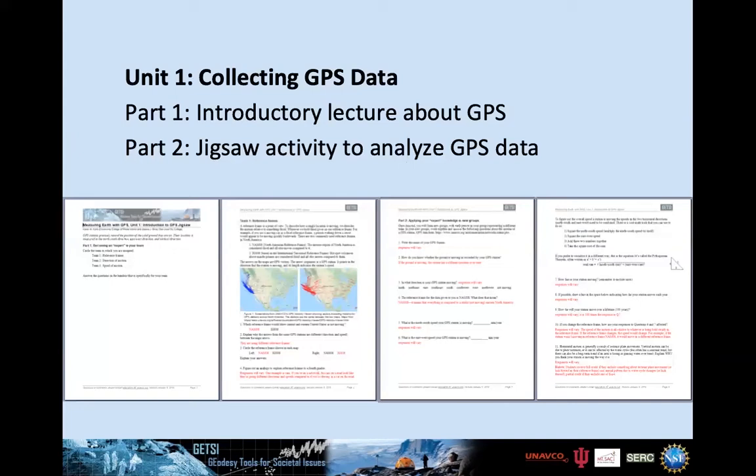Unit one is the introductory unit. The first part is a lecture about GPS — similar to what Beth gave — but with embedded questions for students to answer. Part two is a jigsaw activity where students divide into three teams: one team looks at reference frames for GPS, another at the direction of motion, and a third at the speed of motion. At the end, students recombine into new groups — each with a representative from each team — and solve further problems together.